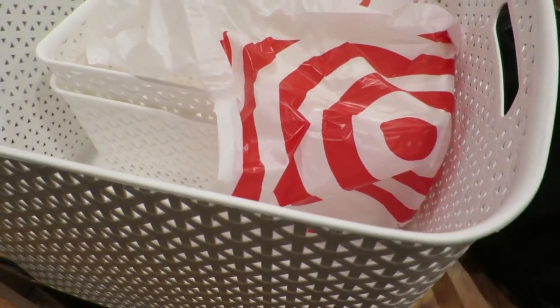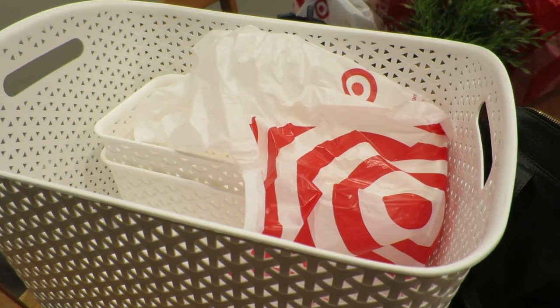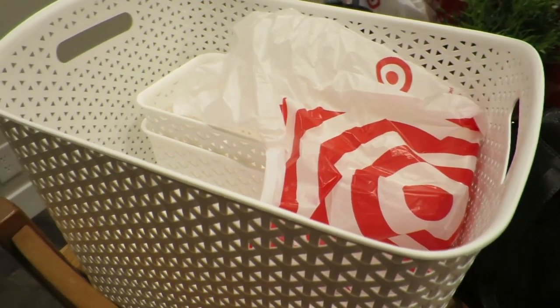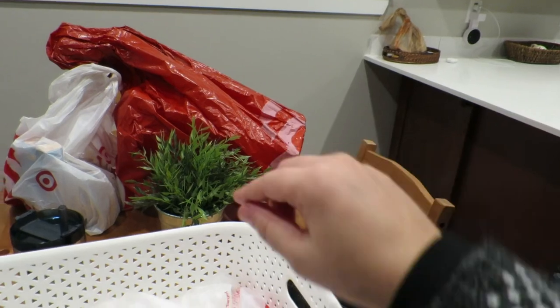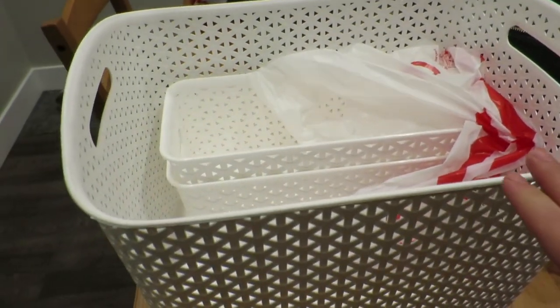I just got back from a wild goose chase running around town to two different Targets trying to find matching baskets. I originally got these baskets from Target so I wanted the same ones. I went to one Target and they only had gray and pink, and I really wanted white to be consistent — because that's how I am. So I had to go to a different Target. I'm going to go ahead and add these baskets to the pantry, and I know it's going to be so satisfying to see it all done.